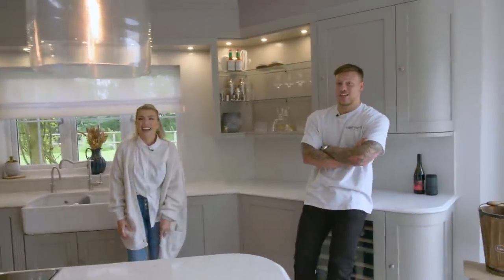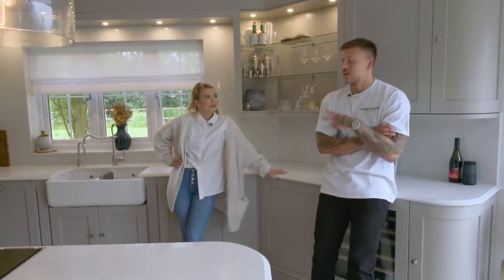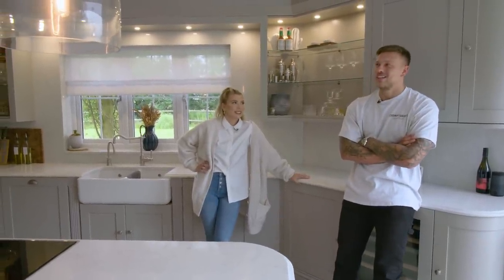The builders have pretty much been living here for the past year and a half — they're still not left. When we do get something finished we're like, should we chill a little bit, and then Liv's got something ticking around in her head so we get something else done. We are stopping though, promise — we need to stop for a little bit.